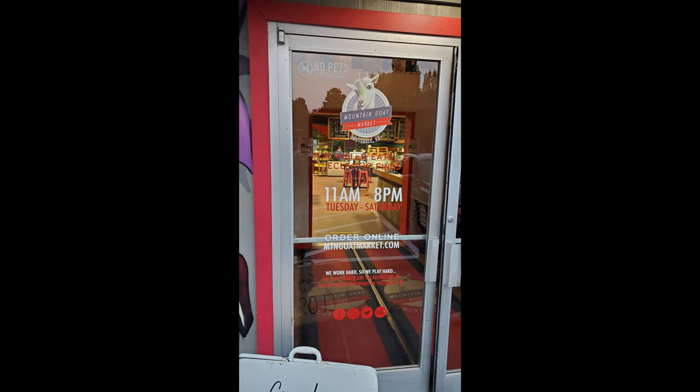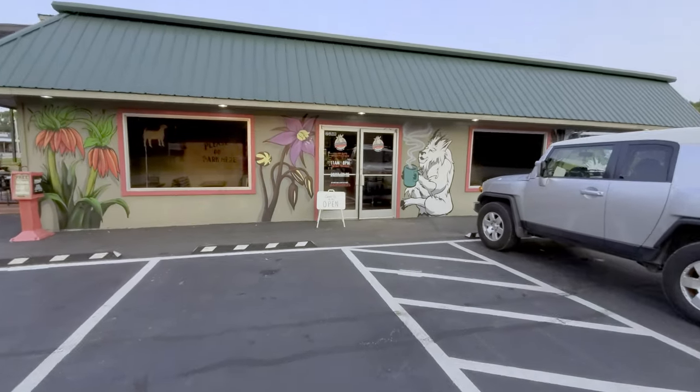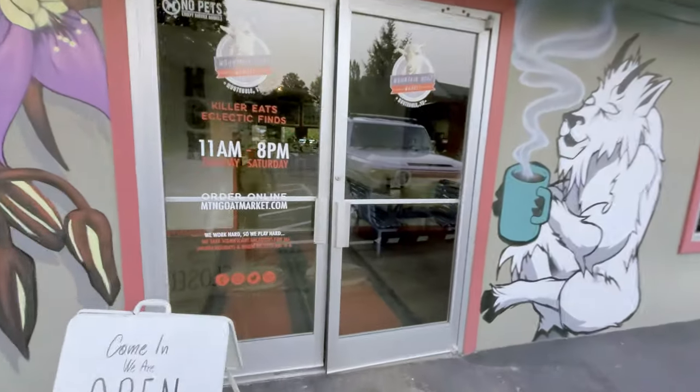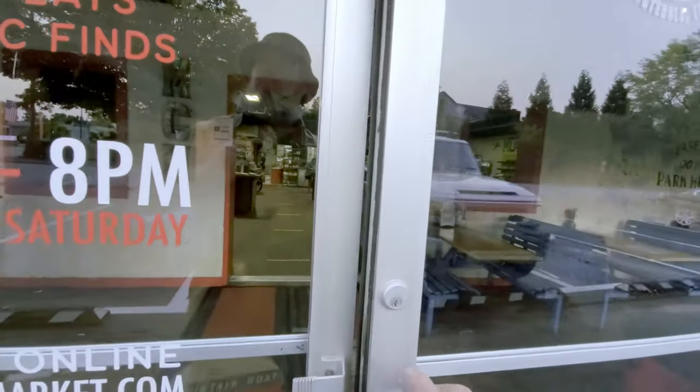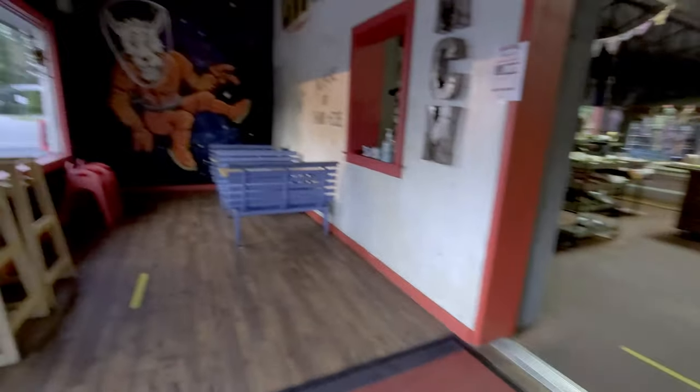Mountain Goat Market is usually open 11 a.m. to 8 p.m., Tuesday to Saturday. The Mountain Goat is quite popular with the students of University of South Sewanee, and even some of my friends in New Orleans say this is the best food that exists in the Monteagle area. So let's go inside and check it out.